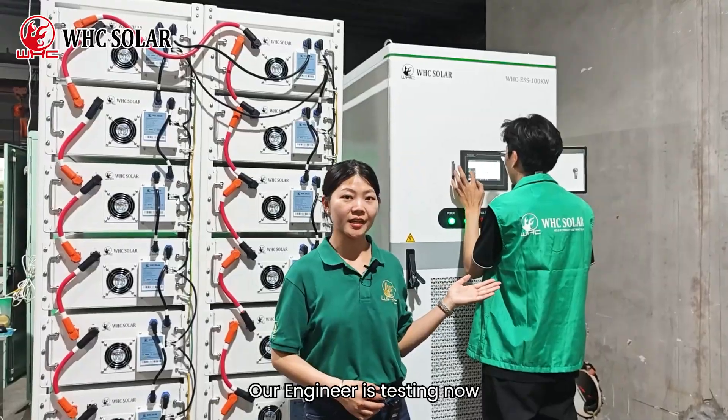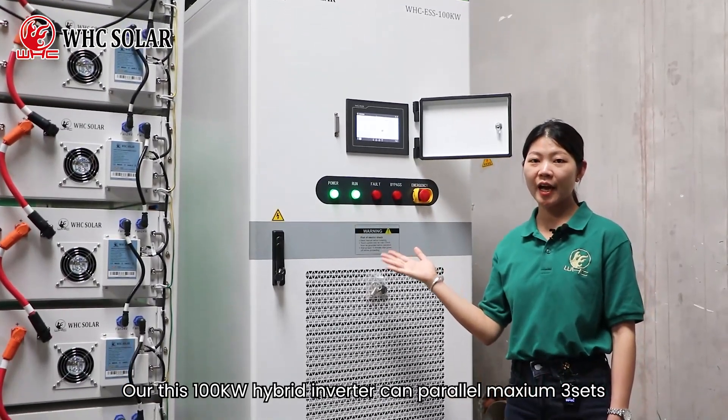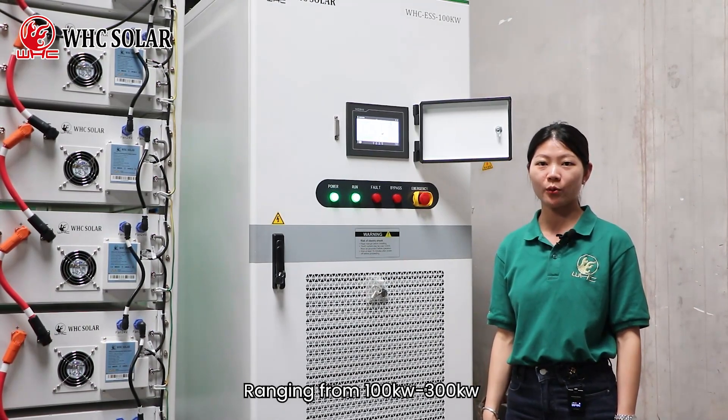Our engineer is testing now. After testing, the system will work normally. Our 100kW hybrid inverter can parallel up to 3 sets, ranging from 100kW to 300kW.